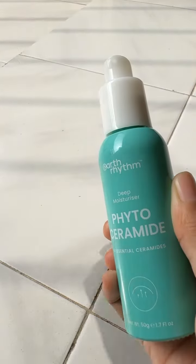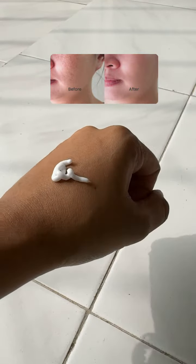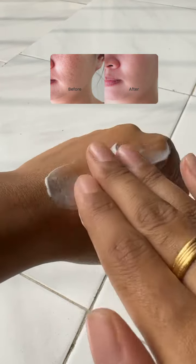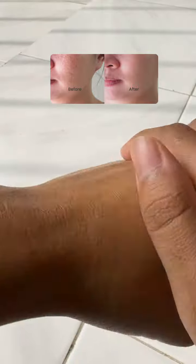It is very easy to use and travel friendly. The best thing about this product is it has reduced all my redness and small bumps on the face. It also reduces fine lines and wrinkles.